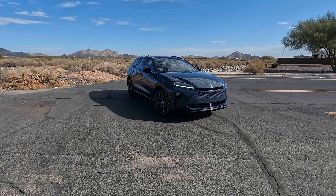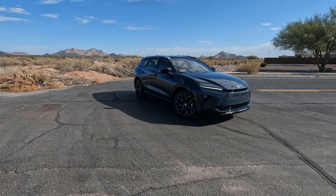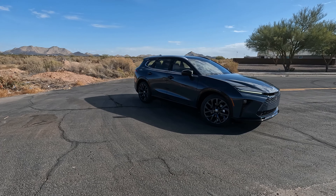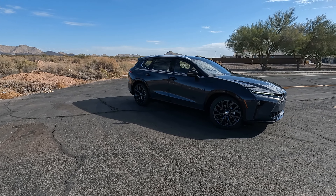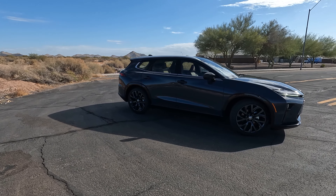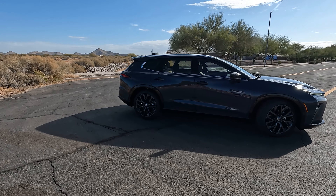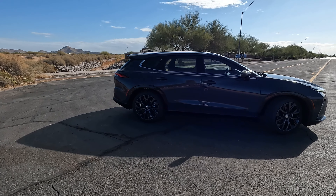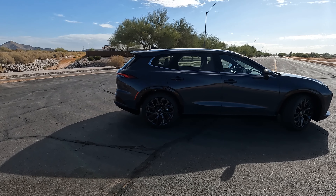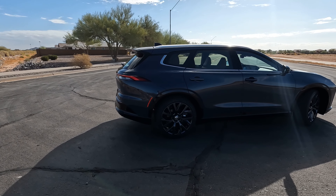Hopefully you guys enjoyed that cinematic. Let's start with some of the stats and figures. This Crown Signia is a 2.5-liter four-cylinder pushing 240 horsepower and 288 pound-feet of torque, combined with the hybrid system. Transmission is an eCVT, drivetrain is all-wheel drive. Curb weight comes in at around 4,210 pounds. It goes 0 to 60 in about 7 seconds flat. MPG is very impressive for the size — 39 city, 37 highway, with a combined average of 38 MPGs.